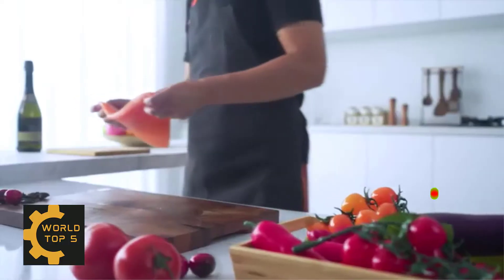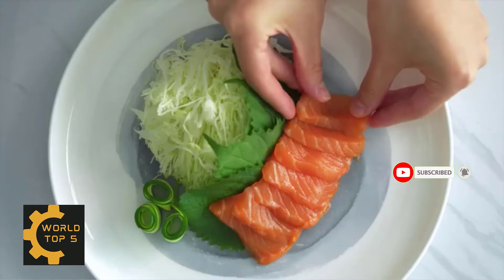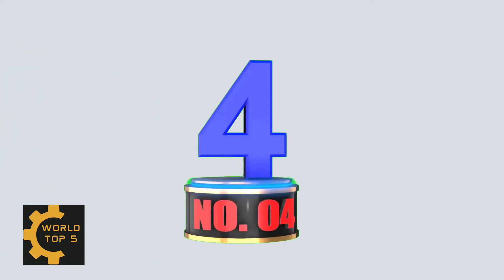The wooden block is made of durable natural fraxinus manchurica, and the knife slots are easy to insert and remove — safe and sanitary. Every knife set is backed by superior quality and undergoes strict quality inspection. Their aim is 100% safety.